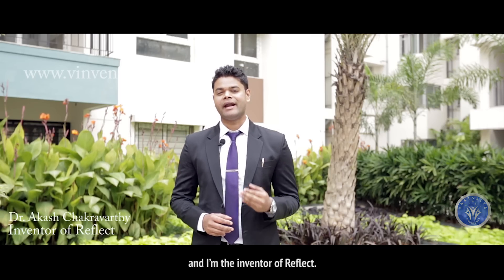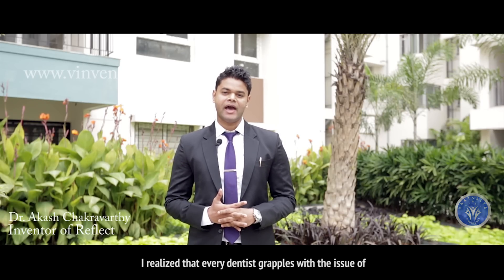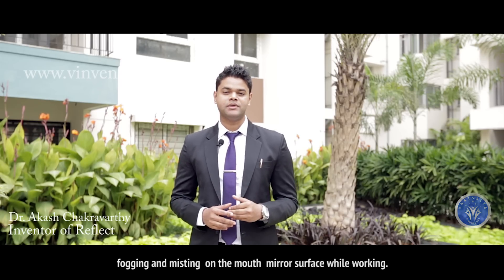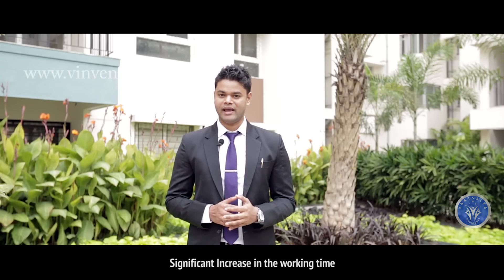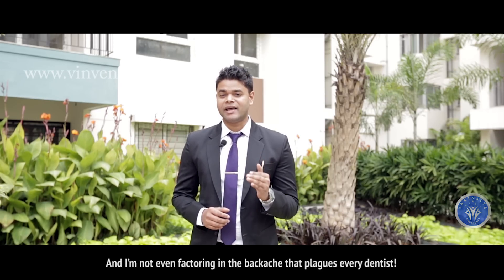I am Dr. Akash Chakravarti and I am the inventor of REFLECT. As a practicing dentist myself, I realized that every dentist grapples with the issue of fogging and misting on the mouth mirror surface while working. It causes a significant increase in working time and constant interruption of the workflow.